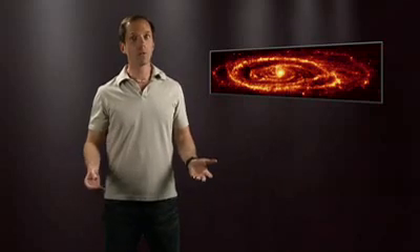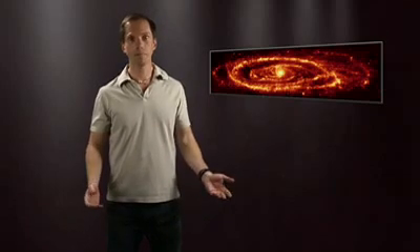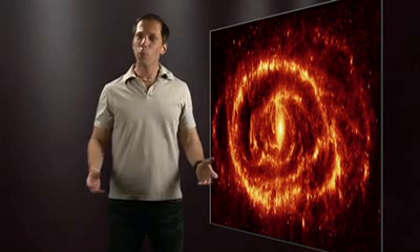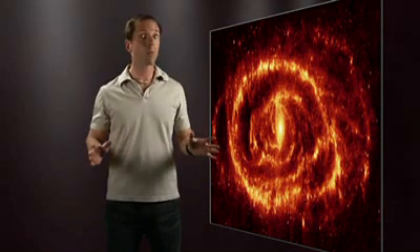Without the confusion of stars, we see Andromeda is missing one pretty common element of most spiral galaxies — the spiral. Stretching the image to simulate what we'd see from above, it's pretty clear that most of the dust in Andromeda lies in a ring, not in arms at all.